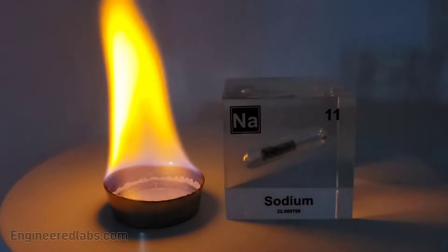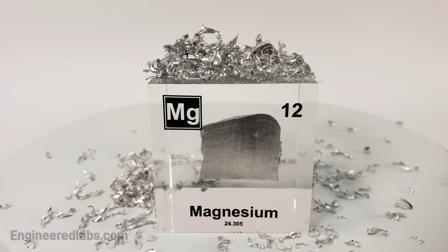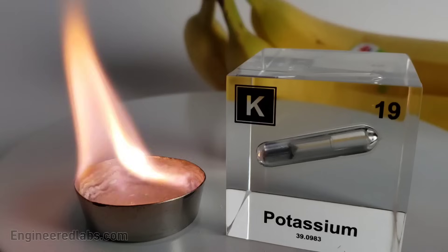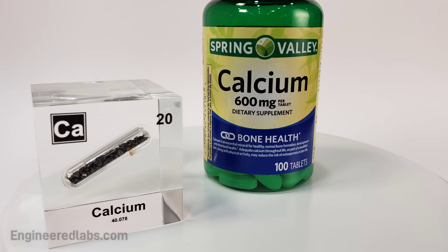Neon to light up the signs, sodium for salty times, magnesium, aluminium, silicon, phosphorus, then sulfur, chlorine, and argon, potassium, and calcium, so you'll grow strong.